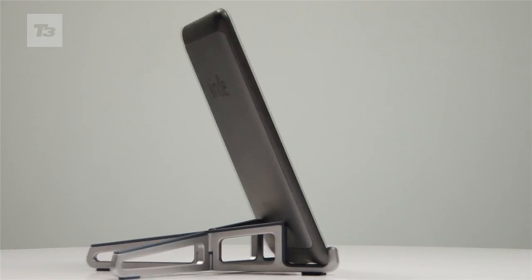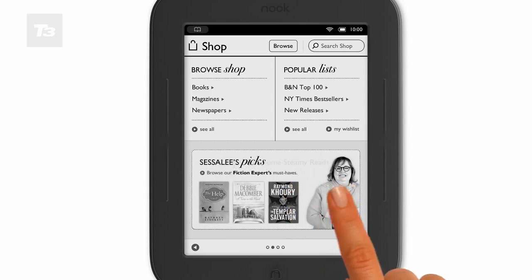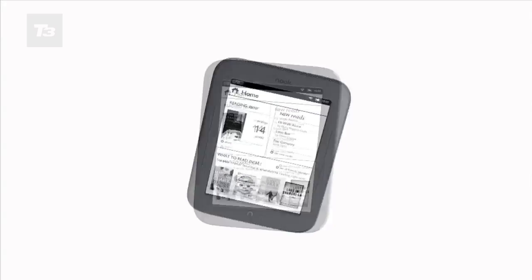No UK price for the Nook yet, but it's expected to be similar to the Kindle at £109. For the latest Kindle and Nook news, reviews and features, keep it locked to T3.com.